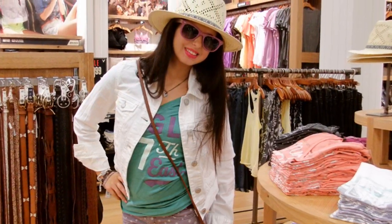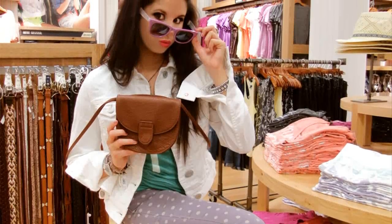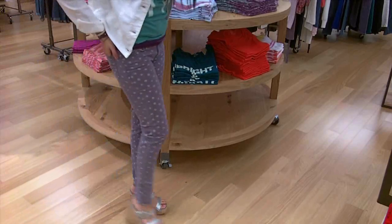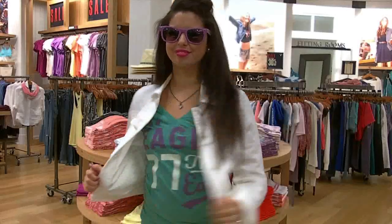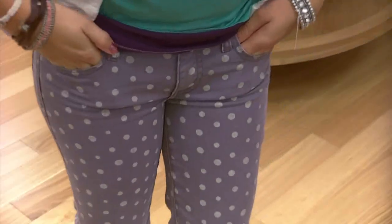This outfit is perfect for any laid-back party, after-school shopping, or a fun road trip with your friends, and it has a cool, casual, and outgoing look to it. The most obvious part about this outfit is of course these purple polka dot skinny jeans — I saw these in the store and I had to include them in this video. I'm wearing multiple American Eagle bracelets and this stunning white denim jacket. These jeans are super stretchy and comfortable, and they fit me like a glove. They look great with my glitterful wedges.